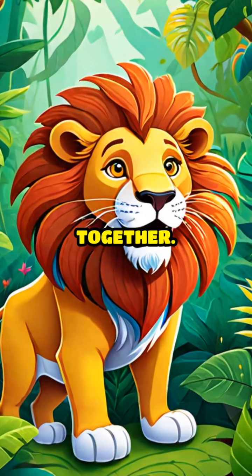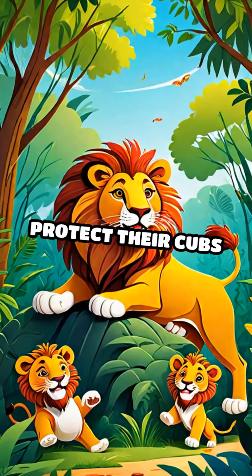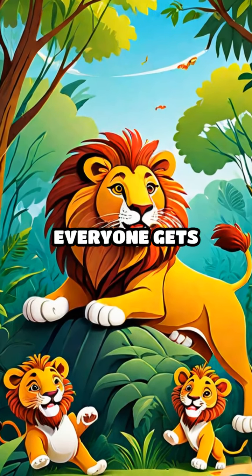Even in the jungle, lions work together. The females hunt while the males guard their territory. This way, they can protect their cubs and ensure everyone gets enough food.